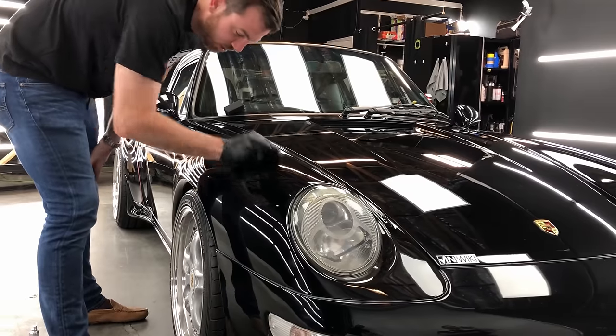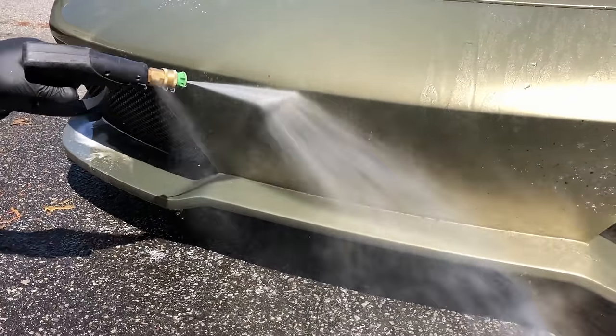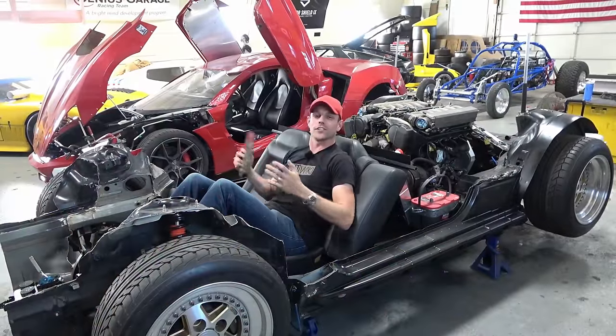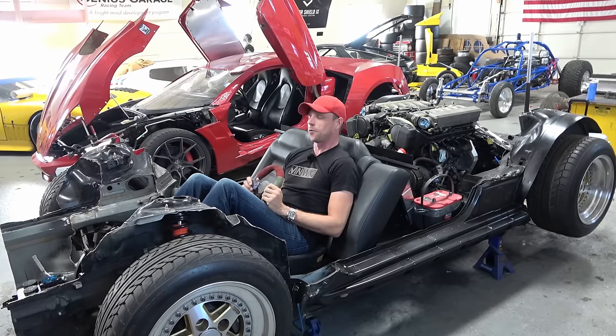We'd like to thank Avalon King for their continued support of the VinWiki YouTube channel. I have their Armor Shield 9 ceramic coating on all my cars and I love it — the increased shine, the reflectivity, the ease of cleaning, and the protection of the paint all make it a tremendous thing to add value and protection to your car. Check it out at the link in the description below. We're going to continue to do interesting projects like the S55, and I'm over at Genus Garage with Avalon King building a V12 supercar from scratch — we're way past ceramic coatings now. Thank you to Avalon King for supporting the channel.